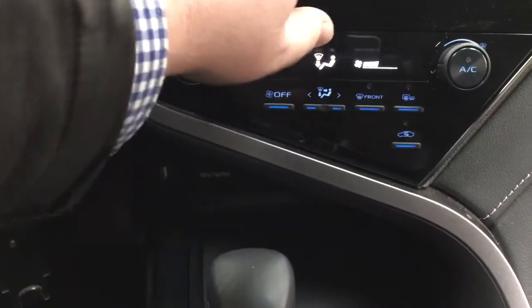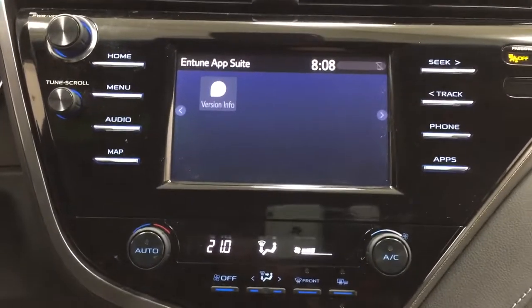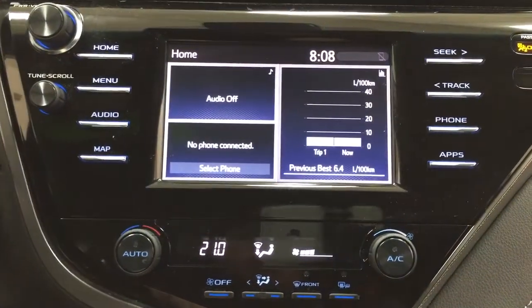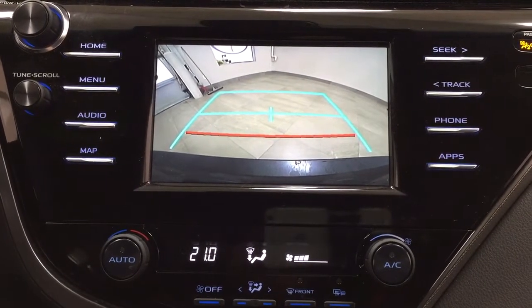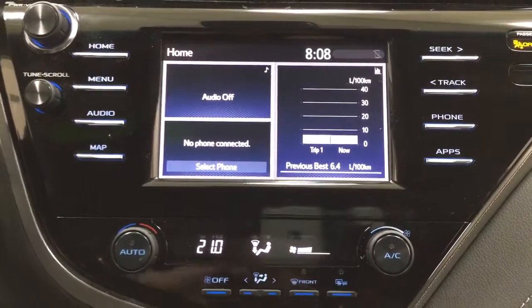Taking a look at the display, I'm going to show you what the backup camera looks like. As you can see, you have those nice guiding lines, making things much easier when you're backing into a stall.